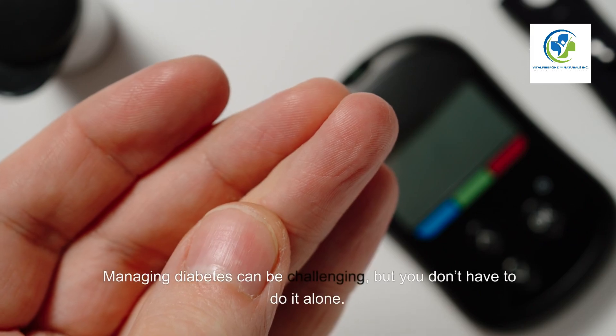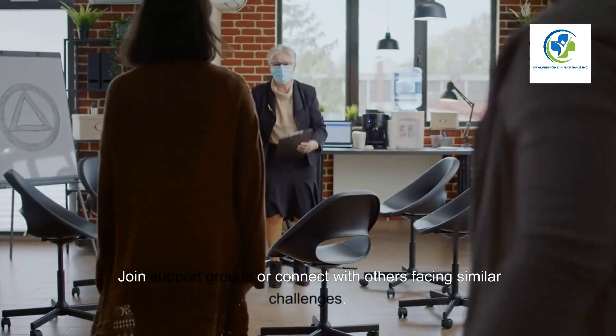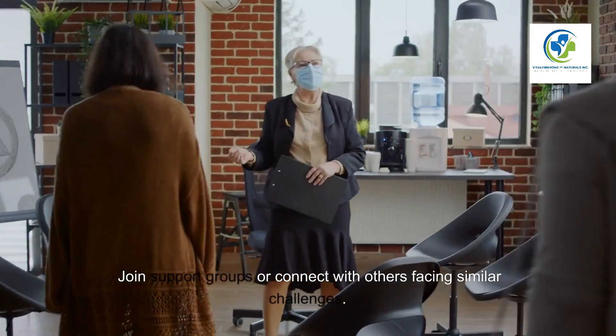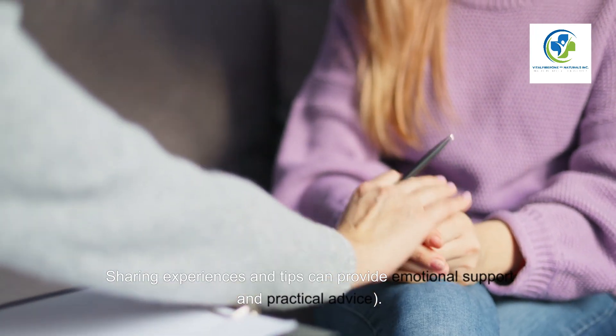Support Systems. Managing diabetes can be challenging, but you don't have to do it alone. Join support groups or connect with others facing similar challenges. Sharing experiences and tips can provide emotional support and practical advice.